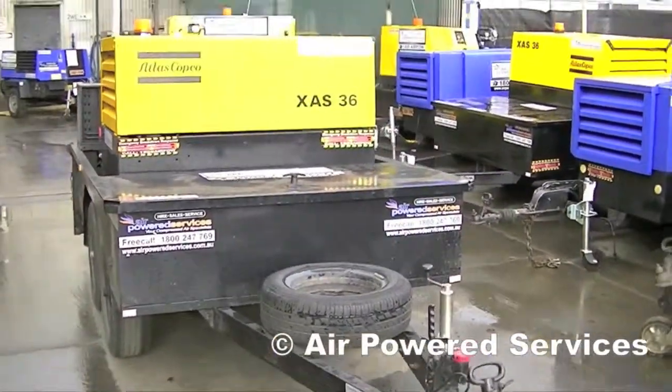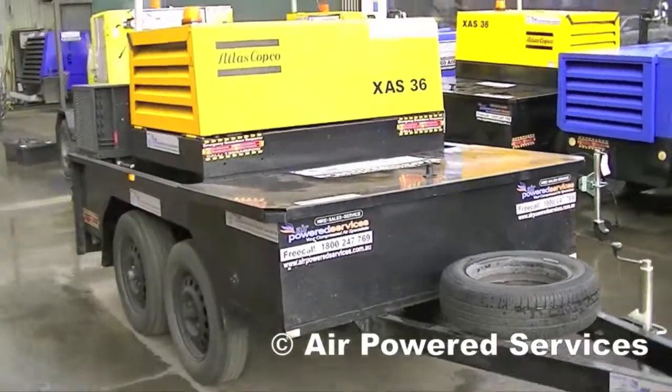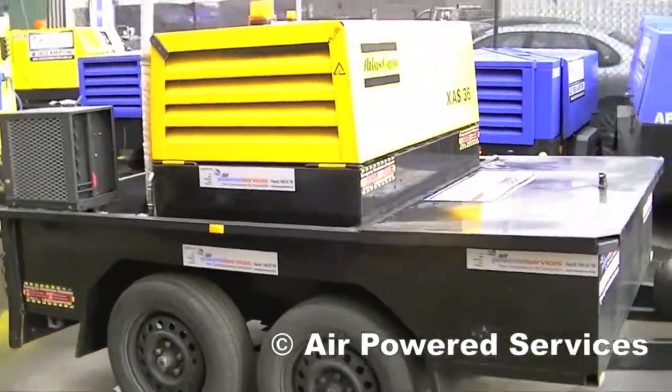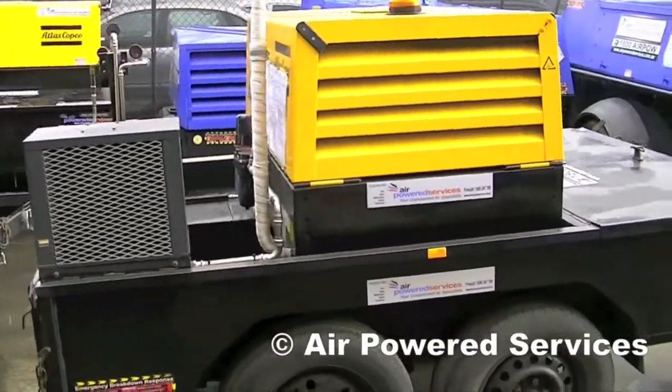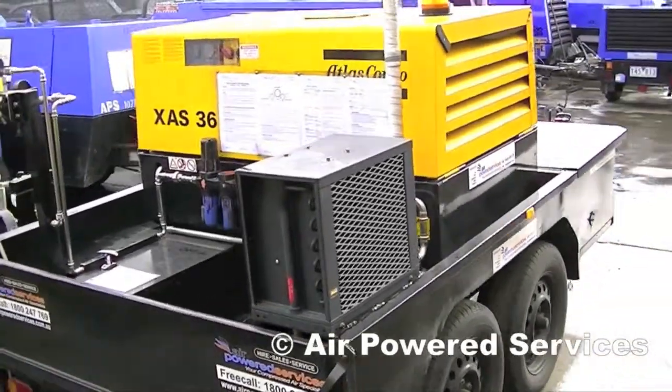Air Powered Services also provide a range of breathing air equipment for on-site use. The breathing air compressors are designed to be run as a complete in-situ trailer. They've got a 70 CFM compressor and an after cooler to drop any moisture out and cool the air.